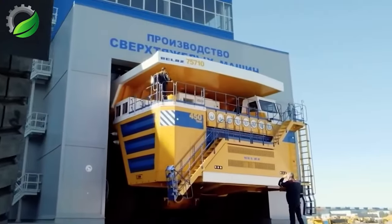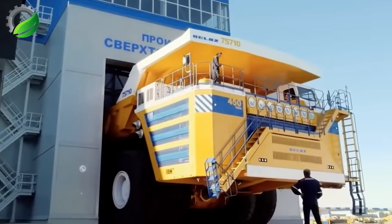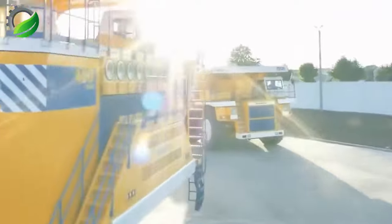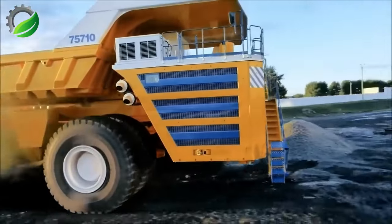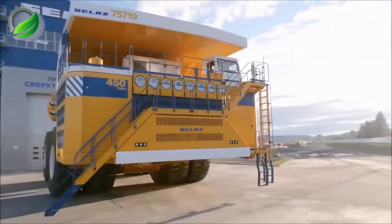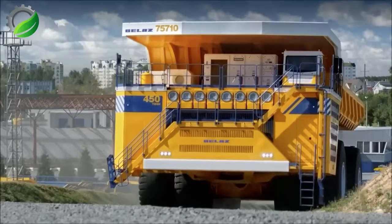The Bell AZ 75710, the world's largest mining truck, with a weight of 360 tons and a carrying capacity of 496 tons, utilizes two 2,300 HP engines and electromagnetic transmission for efficiency.